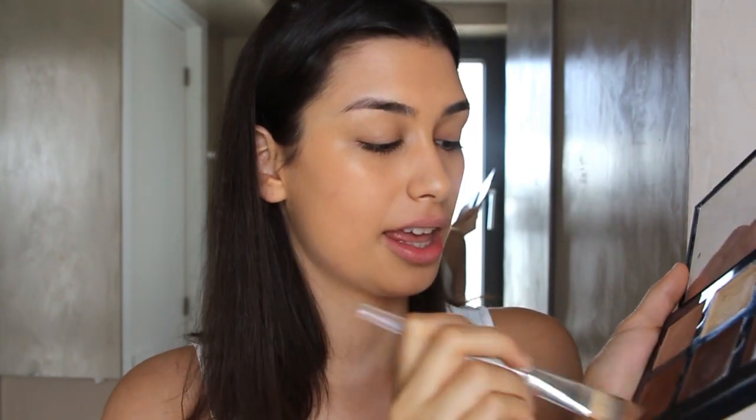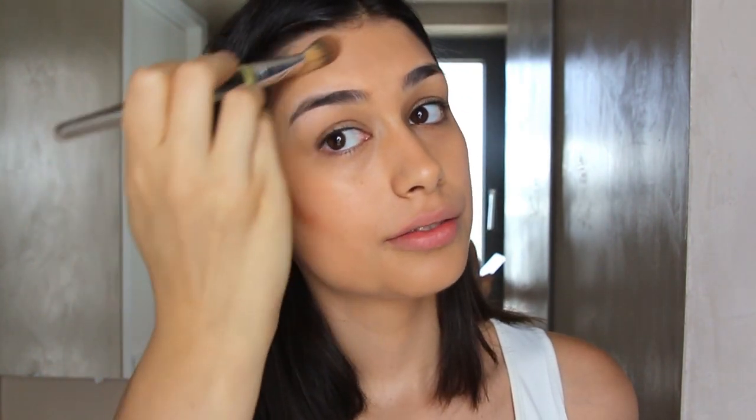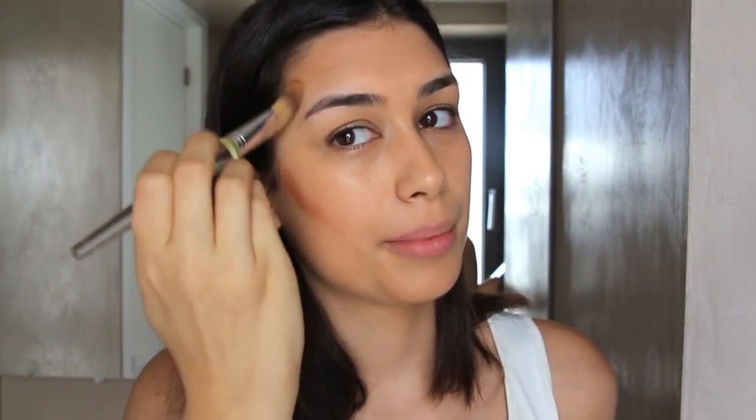For contour, I'm going to be using the Anastasia Beverly Hills Cream Contour Palette with a little foundation brush, dipping into the lightest contour shade and carving out my cheeks. I really like cream contour for a more natural look — it just blends in a lot better with your skin.